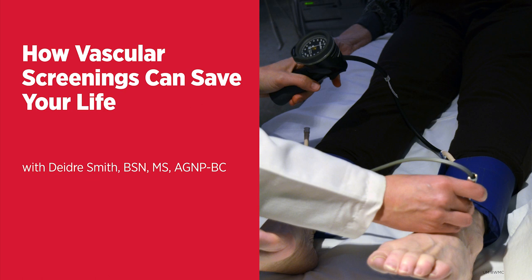Another symptom could be unrelenting abdominal or back pain. This would raise suspicion for a possible abdominal aortic aneurysm, which is an enlarging or ballooning out of the aorta, which is the main artery that runs down the center of the chest to the abdomen.